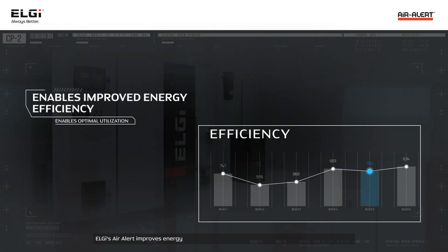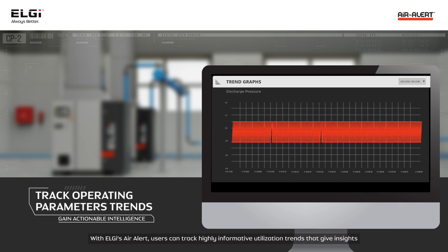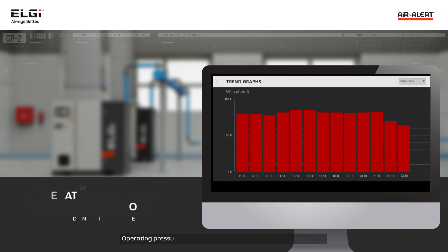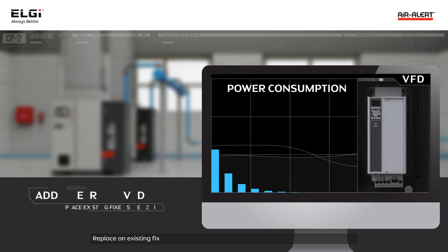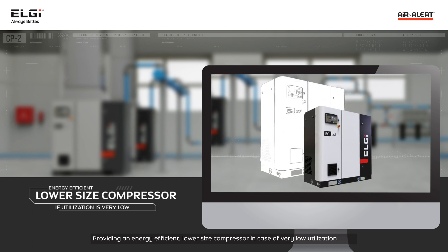LG's Air Alert improves energy efficiency on a large scale where utilization is not optimal. Users can track highly informative utilization trends that give insights into utilization, empowering them to take corrective actions such as: operating pressure band optimization based on utilization rate; replacing an existing fixed speed unit with a variable speed VFD unit or adding a retrofit VFD; and providing an energy efficient, lower size compressor in case of very low utilization rate.